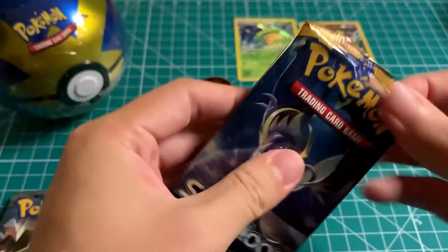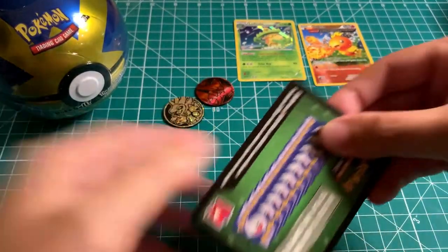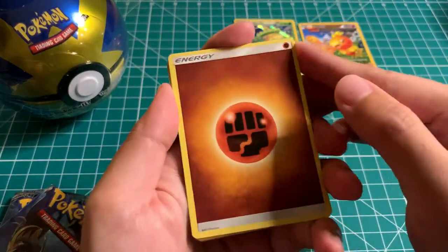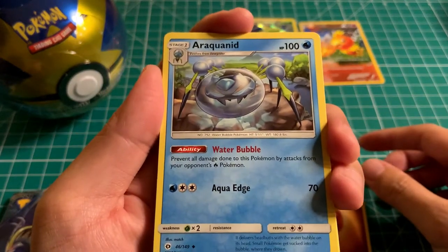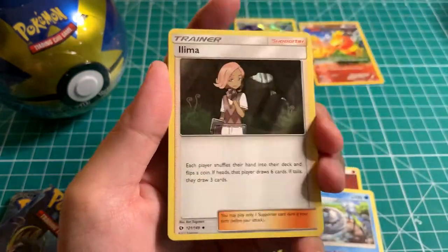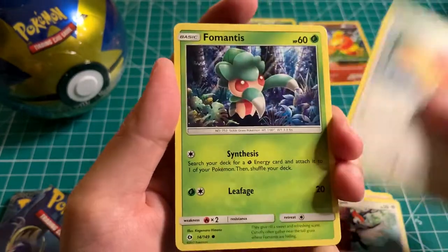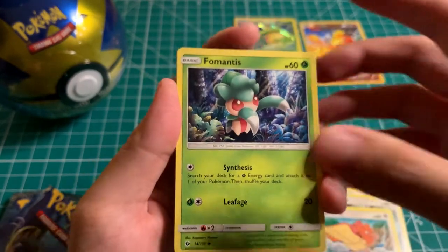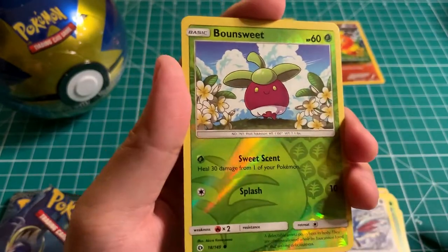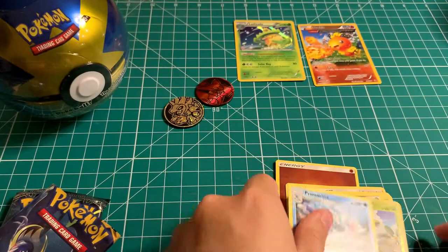Next one is Sun and Moon — let's see if we could pull something better, maybe even an Ultra Rare. Fighting Energy, Araquanid — kind of hard to say, it's a Spider Pokémon. Spinda, Ilima, Pikipek, Sparrow, Fomantis — really cool looking card. Morelull, Skarmory, reverse Bounce Suite. And for the rare: Primarina — just a regular rare. Nothing too rare.